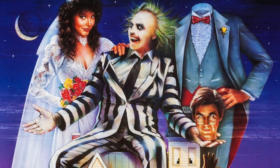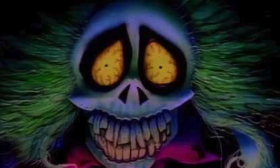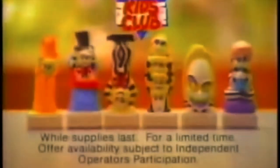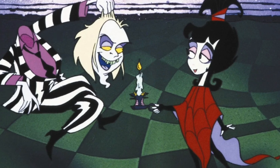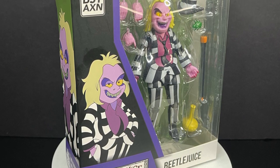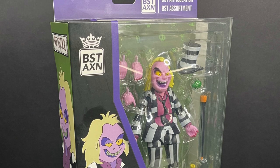Beetlejuice the movie — I'm sure you've all seen it — but did you know they made an animated series? It's a very silly show and it was a little terrifying as a kid. The artwork is based on Michael Keaton, of course, but they took liberties with the animated look. They never made action figures specifically for the animated series — they had Burger King toys which were basically like a dog chew toy with Beetlejuice on the back. You did have the Kenner stuff, but the animated series is just very special. Here we are now with a look at the brand new The Loyal Subjects Best Action Beetlejuice the animated series Beetlejuice.